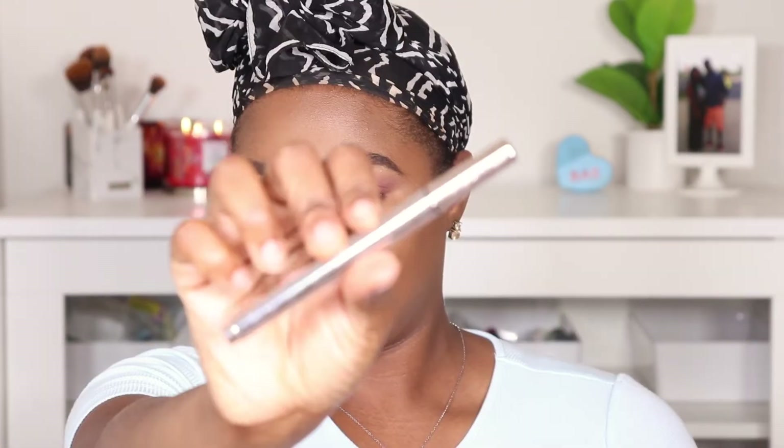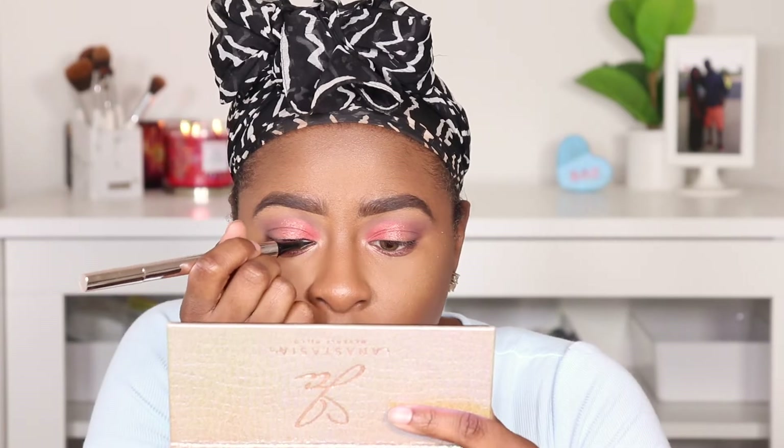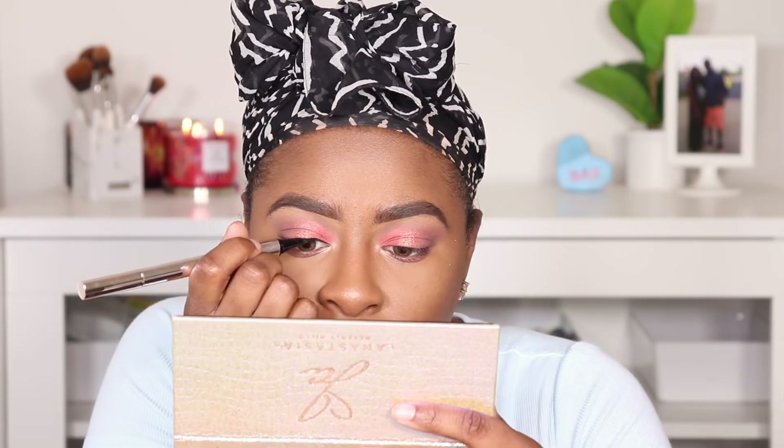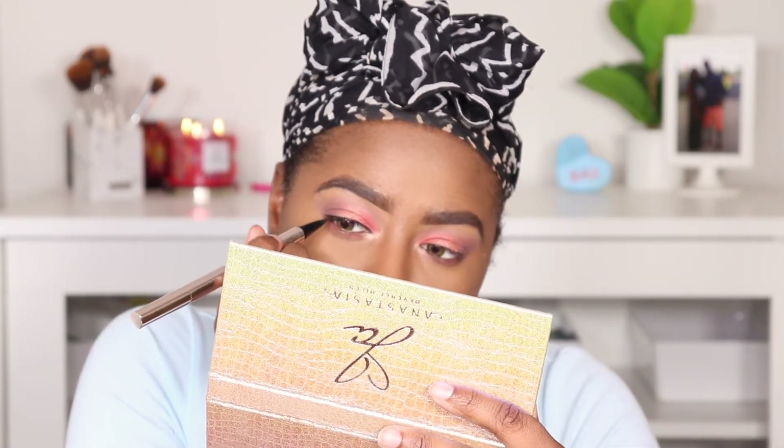My favorite eyeliner has been the Fenty Beauty Flyliner. It's pretty much out so I'm trying to use it just because it is a favorites video, but I need to replenish it — I'm just lazy. That's pretty much the best I'm going to get with this; it's like coming out in blotches because there's basically nothing in there. It's not as consistent as it would be with a full version.